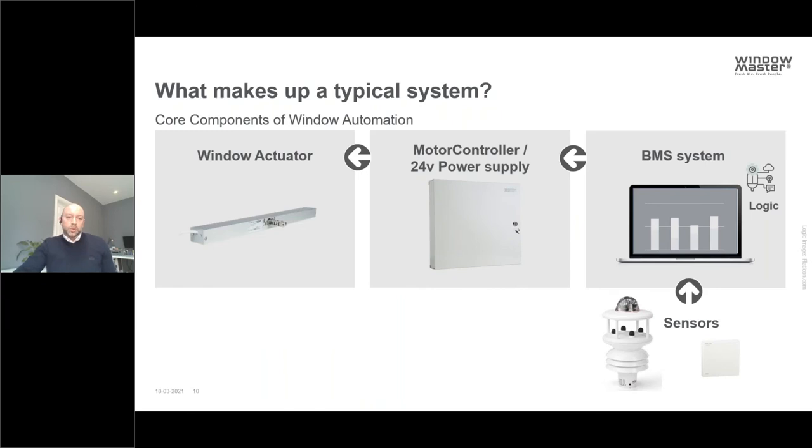What makes a typical window automation system? The core components include window actuators, motor controllers or a 24V power supply, the BMS itself with logic built in to operate according to room conditions, and then a weather station and sensors which monitor the overall building and help make control decisions for each element of the building.